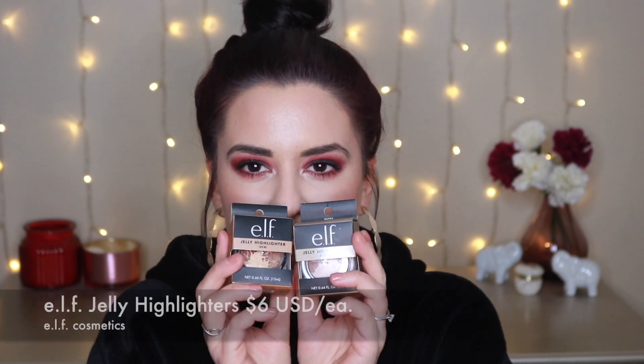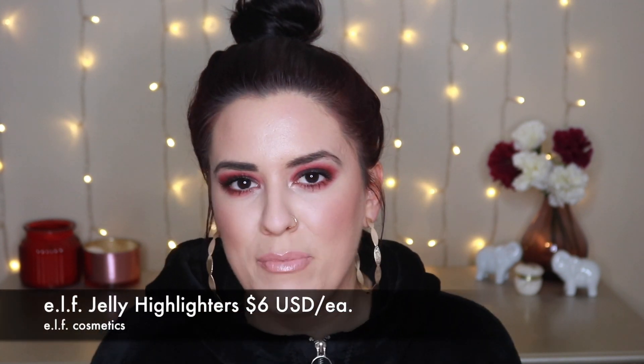These are their brand new jelly highlighters. I have two of them in front of me. They did launch three shades. I purchased these directly from the Elf website — I really couldn't find them anywhere else, at least at the time I ordered them, which was close to two weeks ago, and I just recently got them in the mail. I thought I bought all three, but when I went back and looked at my order, I guess I only picked up two. When I saw these, the first thing I thought of was the Farsali jelly highlighter.